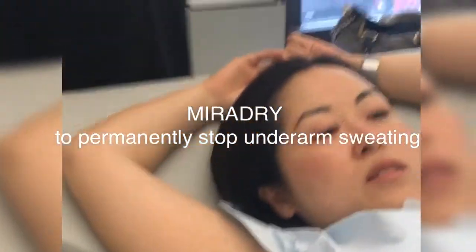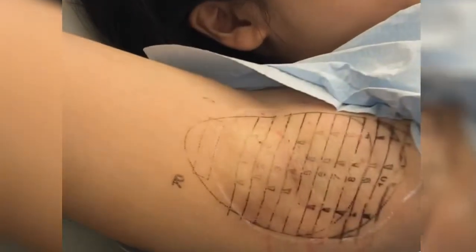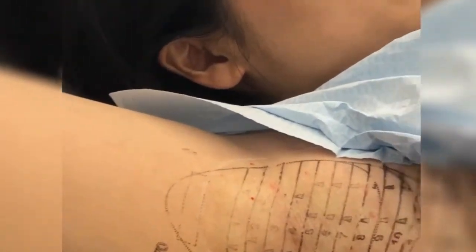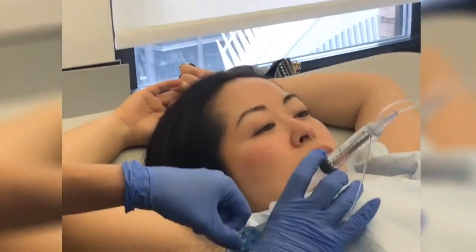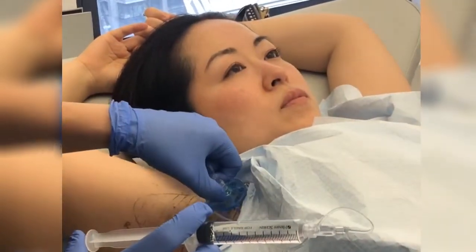We are just numbing her up, so we're doing DR Dry today — we are permanently removing the sweat glands. We're pretty much almost done with the numbing, just have one little spot left. We're doing a little test to see if she still feels it anywhere, and she's still feeling it a little over here, so a little bit more to do.